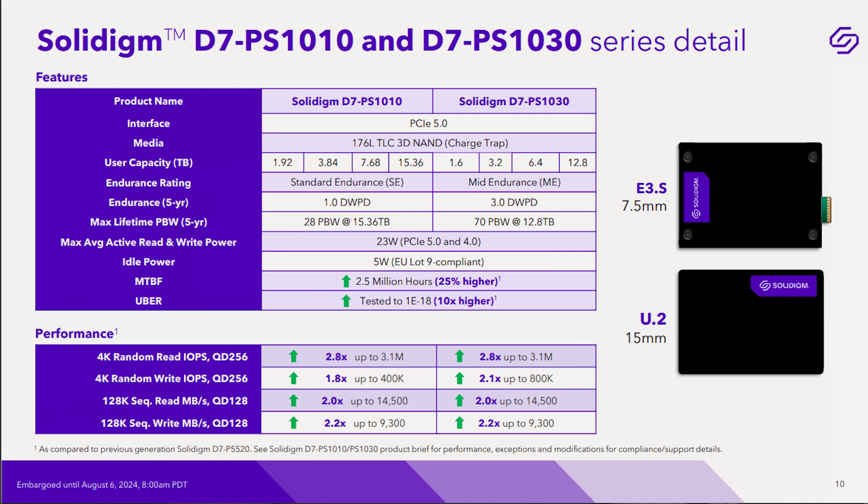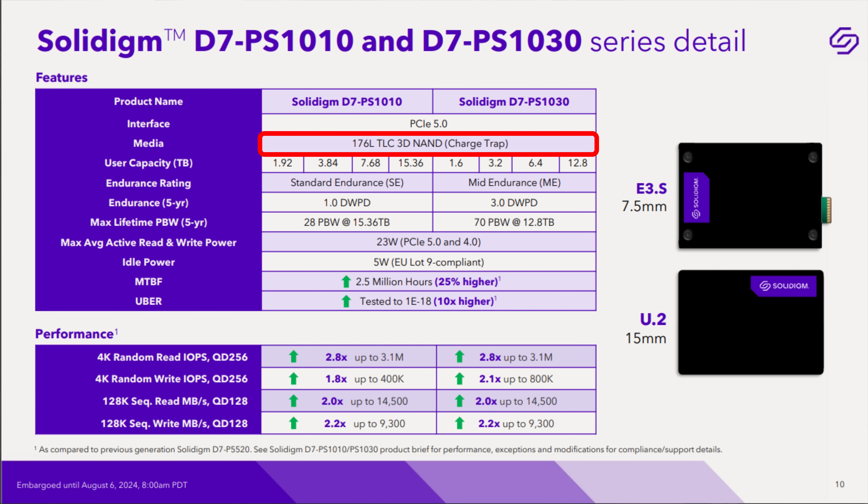For 4K random write, the PS-1030 — being a higher endurance drive with a differently arranged flash medium — can deliver up to 800,000 random write IOPS, which is quite an improvement. You may want that higher write performance depending on your workload, even if you aren't approaching three drive writes per day.